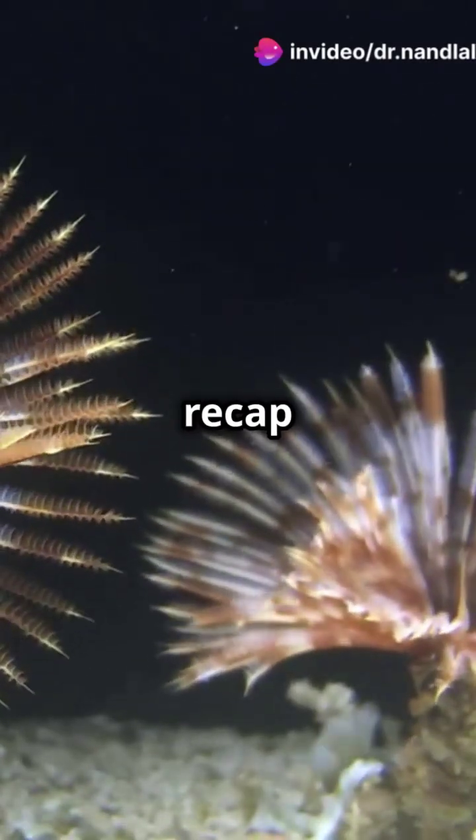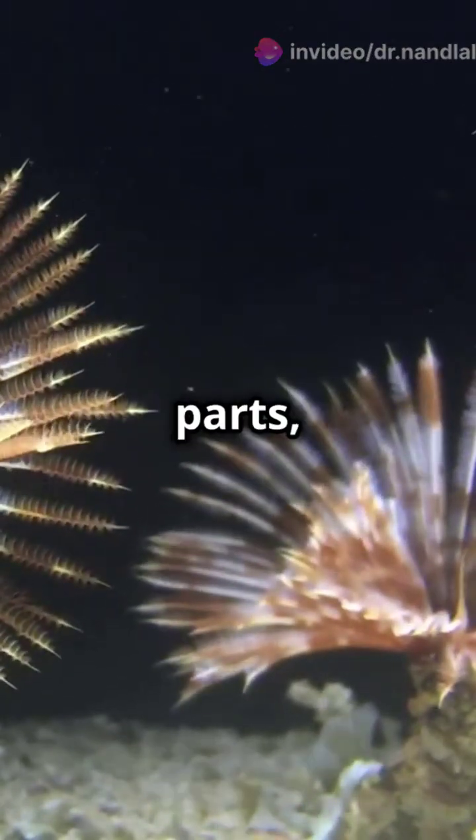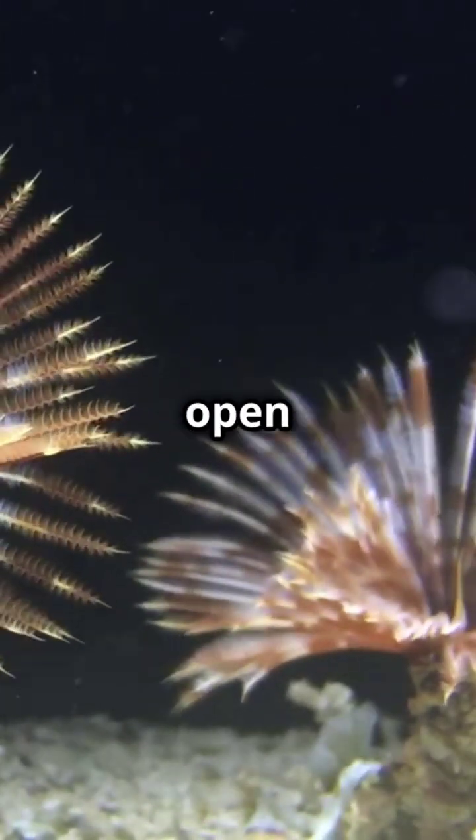So let's recap: Hemichordata — half-chordates. Key organisms: Balanoglossus and Saccoglossus. Three body parts. Marine filter feeders. And open circulatory system.